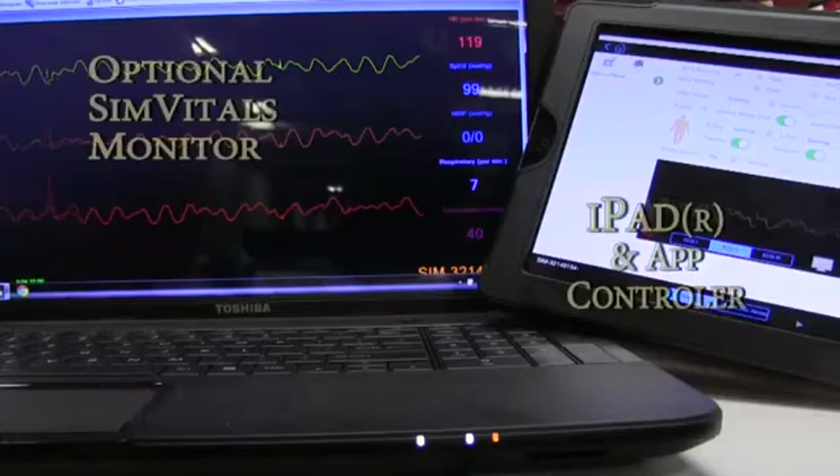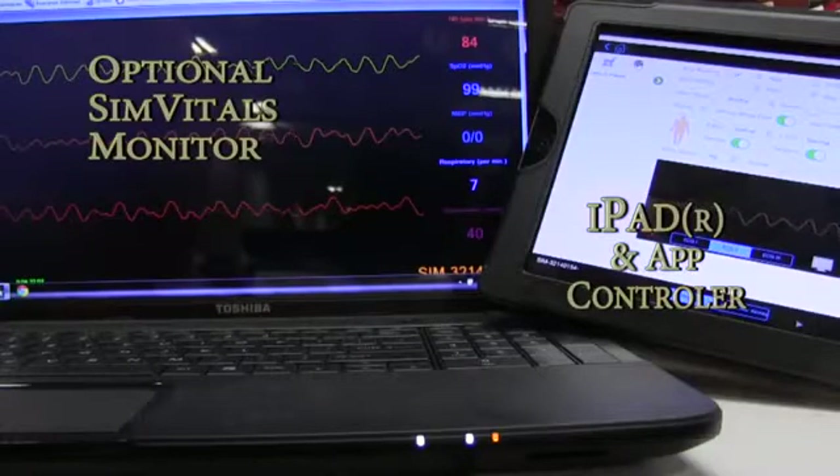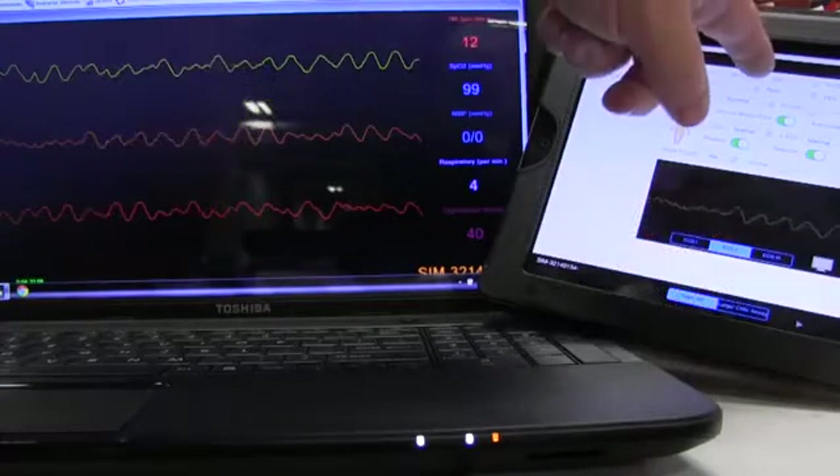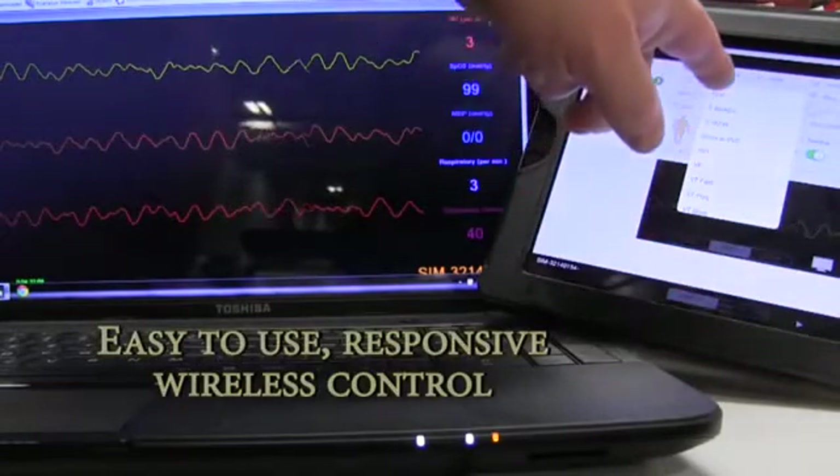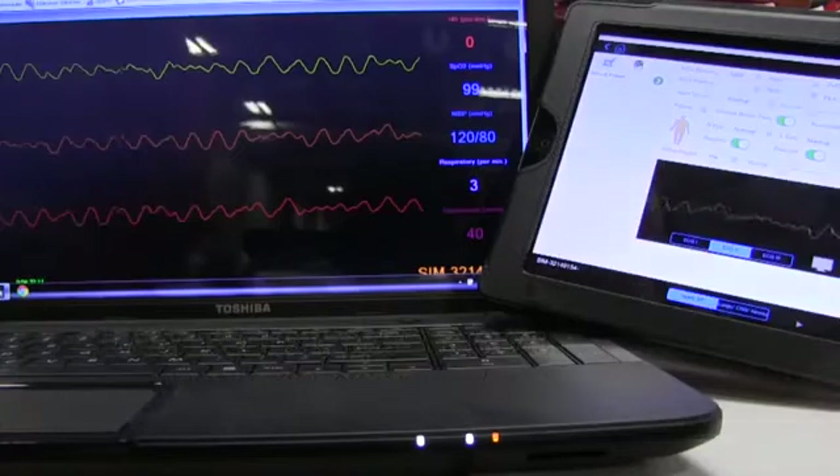You can accomplish four-lead ECG monitoring with the interactive ECG simulator. Blood pressure, heart anomalies, and vital signs can all be changed to show whether the patient has deteriorated or improved.